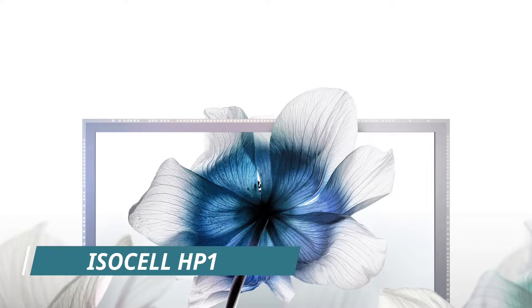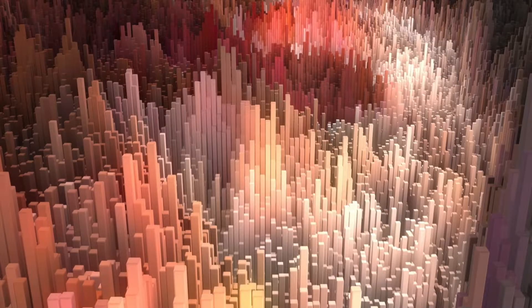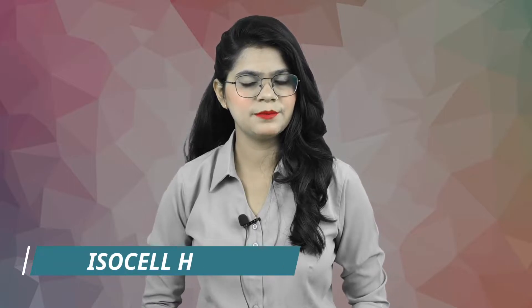the world's first 200-megapixel image sensor with a 0.64 micrometer pixel, and the ISOCELL DN5, the first image sensor to adopt all-directional focusing dual pixel pro technology. In this video, we will discuss the ISOCELL HP1, the first 200-megapixel image sensor,